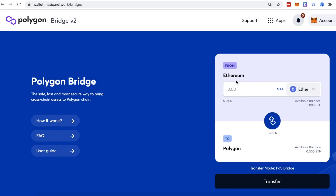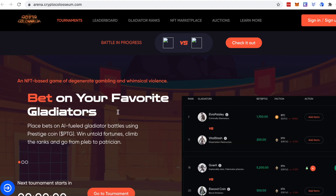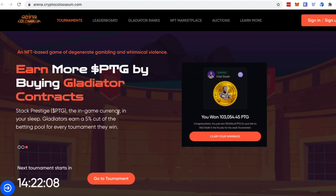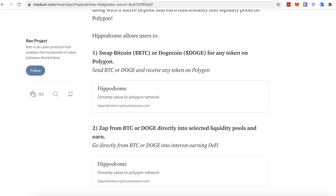This platform also has something called Crypto Coliseum, which is a game where you bet on various positions — betting on your favorite gladiators. It has a sort of Greek influence. So if you're into crypto gaming, definitely check this out. I haven't played it yet, but if that's something you'd like to see, please let me know and I will play it for you.